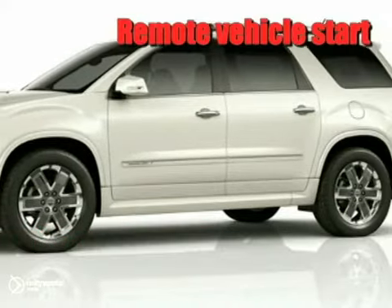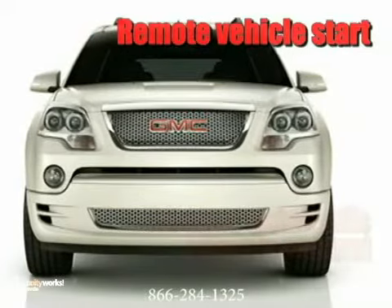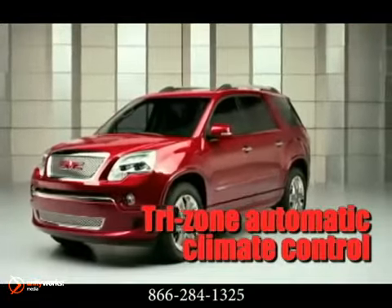premium materials, exceptional acoustics, and purposeful technology, the Acadia Denali is an incredible achievement in style and sophistication.